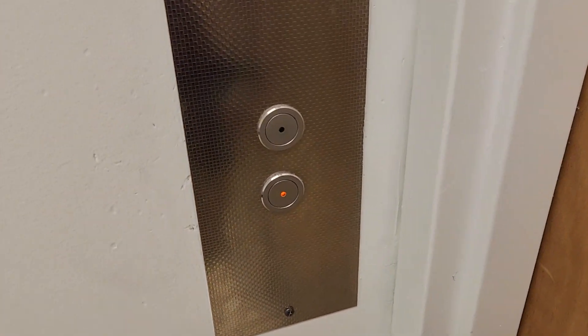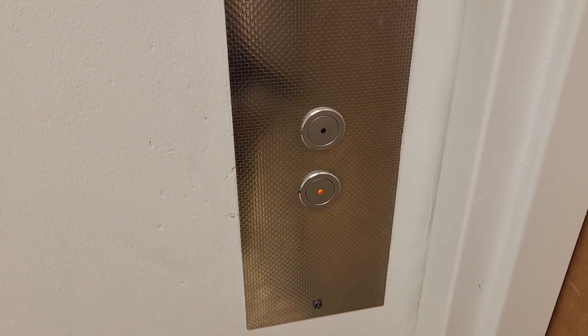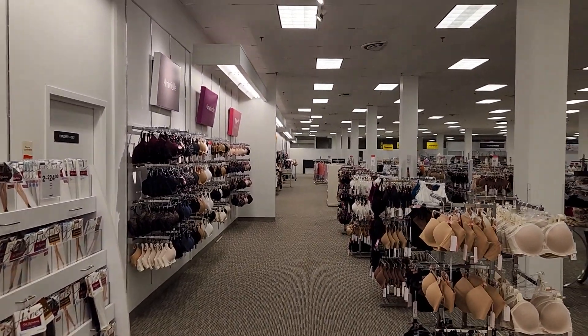I'm going to call it down, so I will pause here and we'll resume back when it gets here. Here's a quick view of the store.